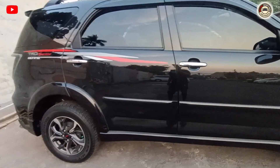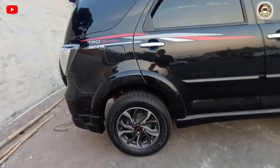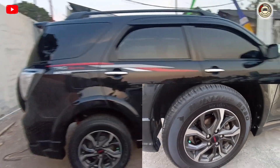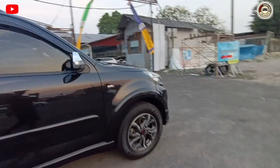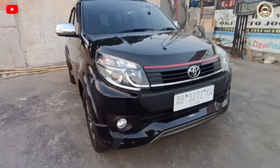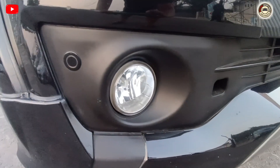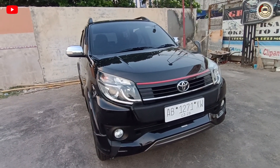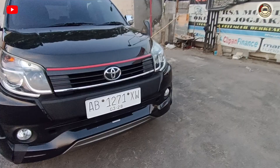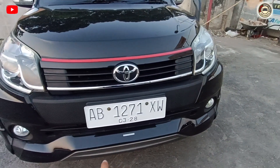Ini dia mobilnya, bahan sangat tebal, mulus, tidak ada lecet. Sudah ada fog lamp di bawah, lampunya bersih, bening. Pajak bulan tiga, dan ada tulisannya TRD Ultimo.